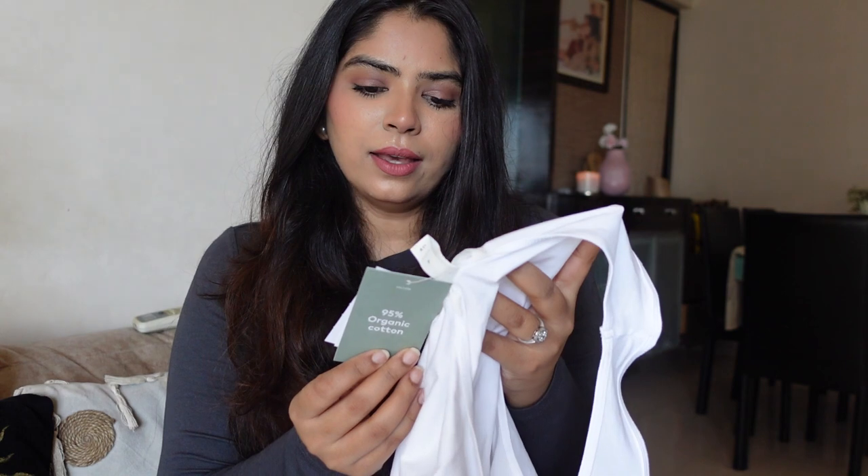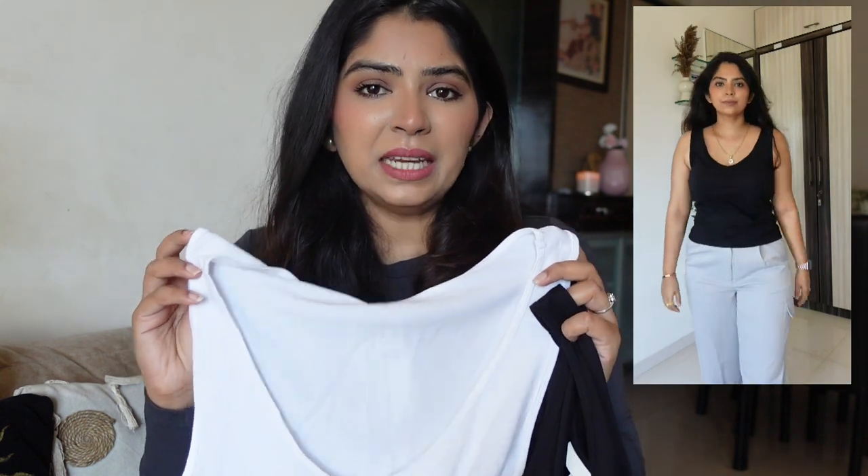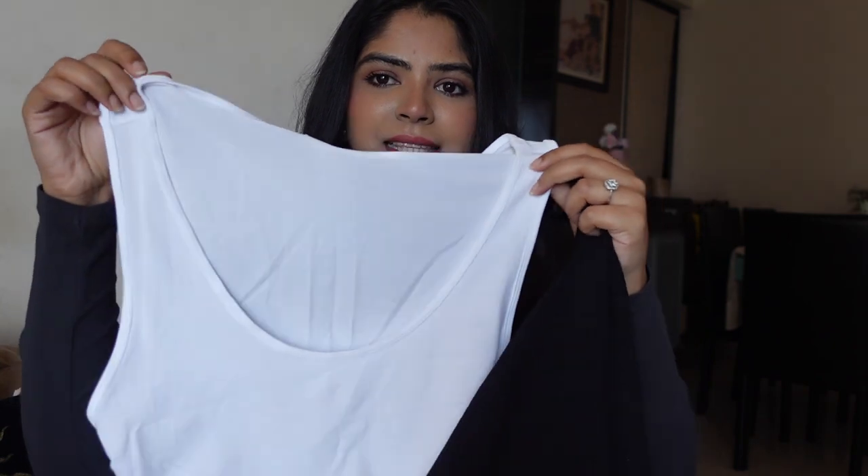I bought one in white and one in black — they were already available as a set. For H&M sizing: for tops and shirts I'm a size medium, but for bottoms I'm a size L because I'm a little heavier on the bottom. For these particular tanks I went a size up and picked size L.